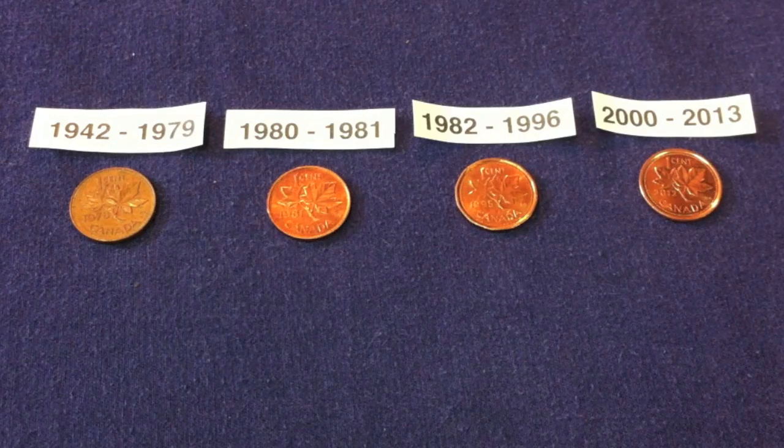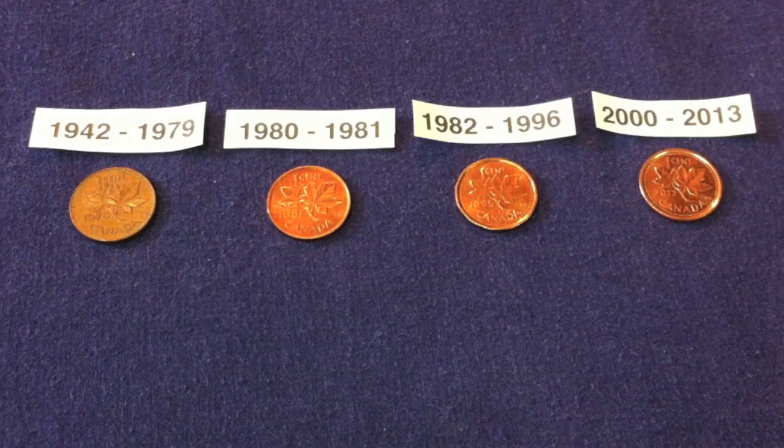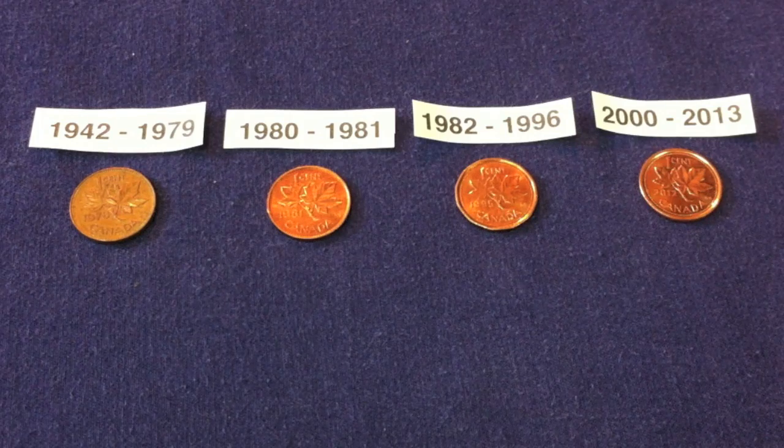I have four generations of Canadian pennies here. Canada got rid of the Canadian penny after the year 2013, so we do have it right up until the end when they were producing the steel penny. I went into Gresham's Law quite a bit in the previous nickel video — I'll put a link to that video on screen and also down in the description below. It might be helpful just to get a quick understanding of what Gresham's Law is.